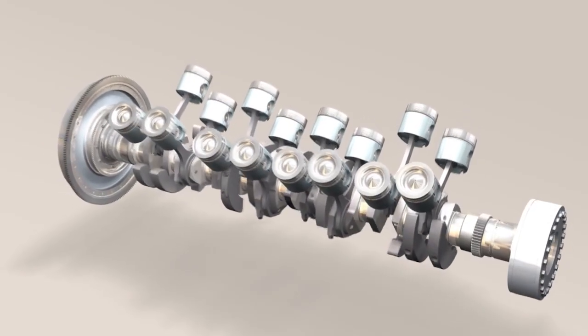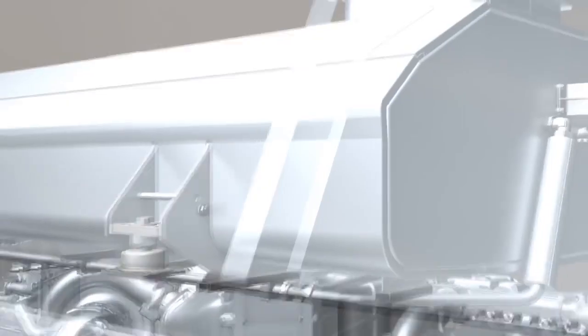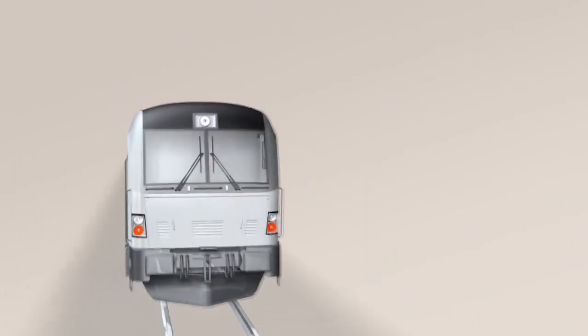Rods connected to a crankshaft convert the vertical movement of the pistons into a rotating motion. As a result, the piston engine can power a wide range of applications: electrical generators, ships, vehicles and railway locomotives.